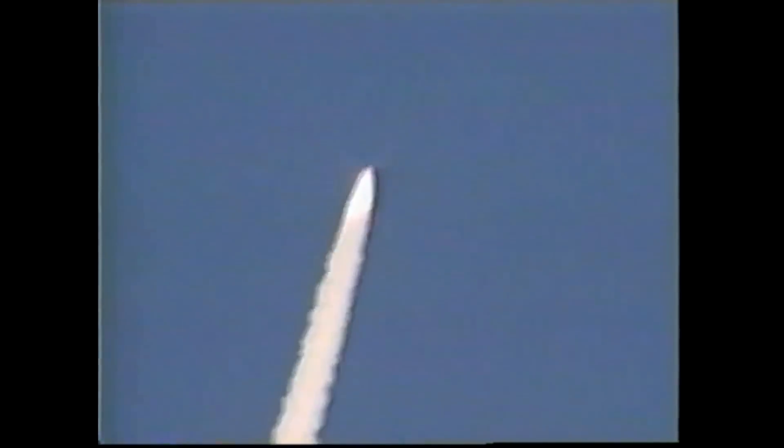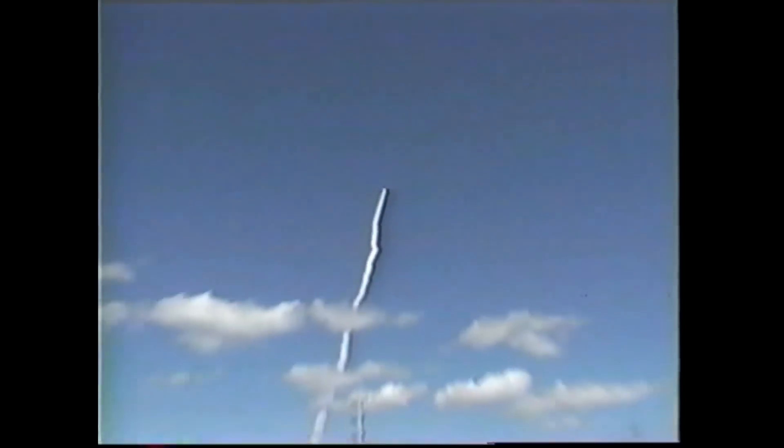In these blue skies, this is absolutely beautiful. Not a cloud in the way. You can see this from, I'm sure, real far away. Columbia being in the gold throttle.